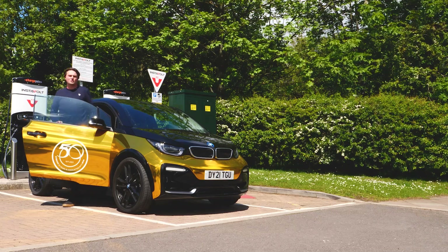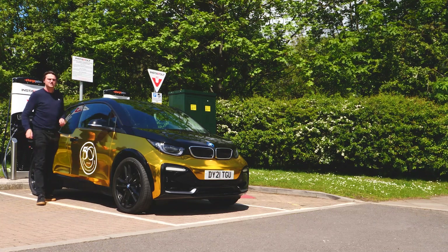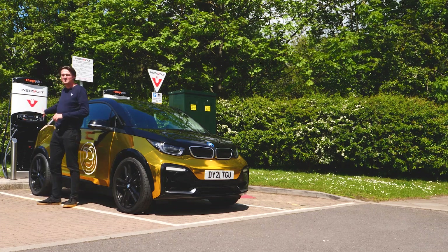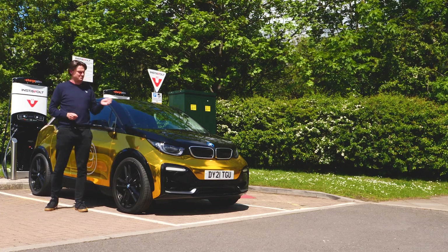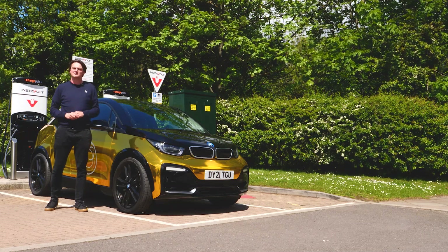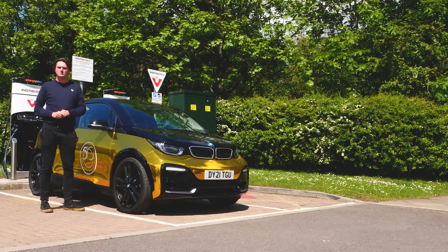Fortunately, not all charging stations require an app or an RFID card. Some of them — much like this one I've arrived at here — make things much easier because you simply tap your debit card or any form of contactless payment such as Android Pay or Google Pay, plug your car in, and away you go.